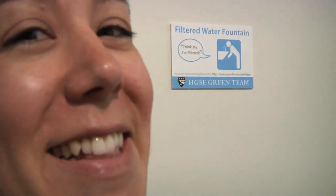I drink the filter tap water here. Boston and Cambridge tap water is super clean, and on top of that this is filtered water, so it's great. Delicious.